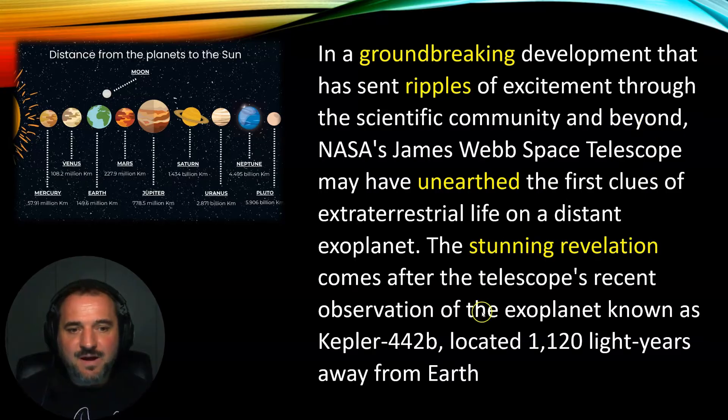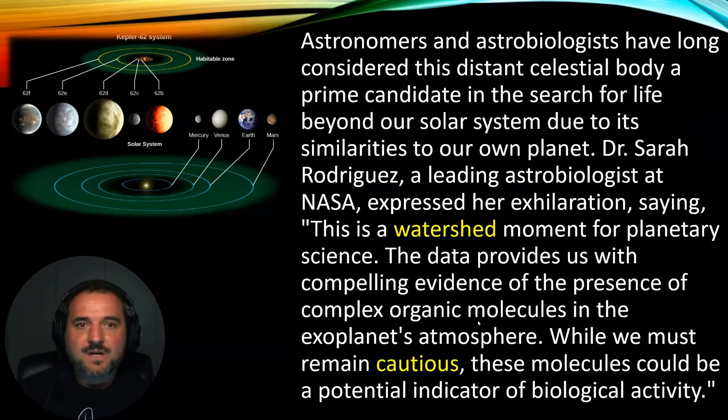Let's move on to the next paragraph. Astronomers and astrobiologists have long considered this distant celestial body a prime candidate in the search for life beyond our solar system, due to its similarities to our own planet. Dr Sara Rodriguez, a leading astrobiologist at NASA, expressed her exhilaration, saying, 'This is a watershed moment for planetary science. The data provides us with compelling evidence of the presence of complex organic molecules in the exoplanet's atmosphere. While we must remain cautious, these molecules could be a potential indicator of biological activity.'